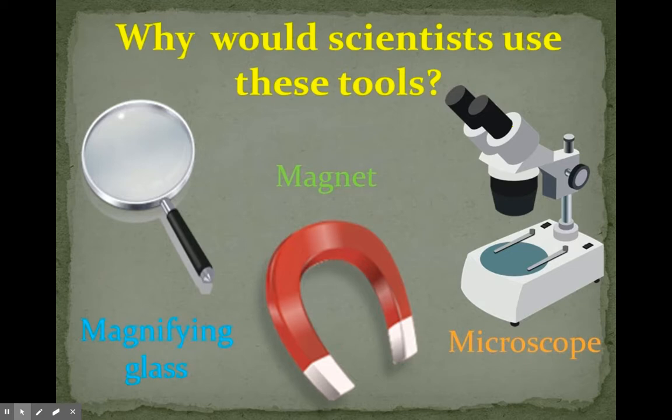So why would scientists use these tools? We have a magnifying glass that they might use to look at something small and see it closer up so they can see more detail. A magnet they would use maybe when they're using different types of metal to see which kinds are magnetic, or to pick up small things that are metal. And a microscope can also help you to see really tiny things a lot closer up.